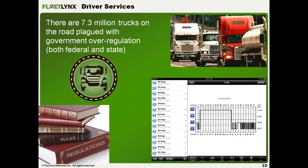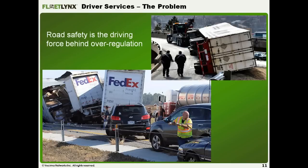I'll now pass to Mario, the General Manager from Mobile Warrior, our partner providing the driver services piece. Right now in the USA alone there are 7.3 million trucks on the road. The Federal Motor Carrier Safety Administration — FMCSA — makes all these onerous rules that truck drivers need to manage, and it's a real pain.